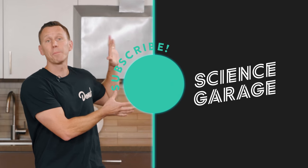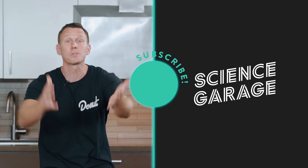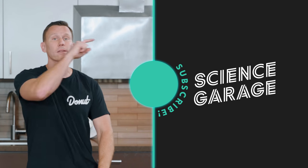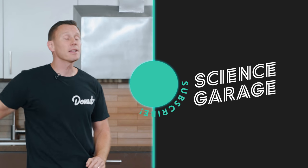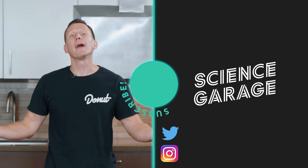Hit the subscribe button to join us. We're trying to bring you the best content we can — the more people who subscribe, the more cool stuff we get to make. We've got new shows coming out almost every day. Follow us on Twitter and Instagram at Donut Media.